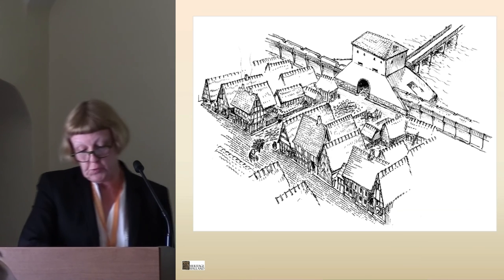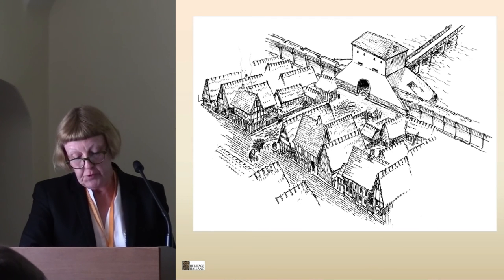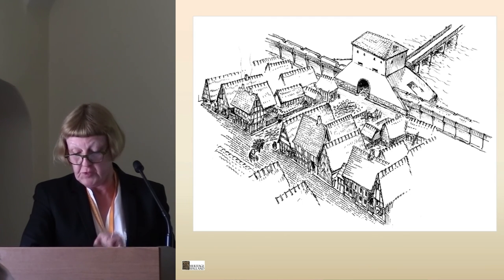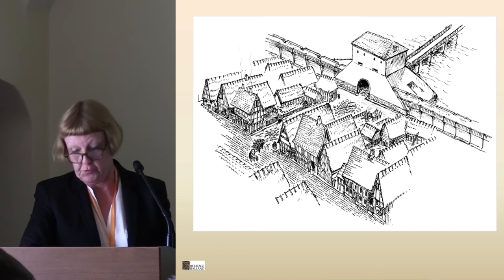A new street was made, roughly the same course as today but slightly narrower. After the fire in the town, all that happened was that the street was widened and adjusted to run straight towards the gate. In the absence of archaeological observation, we do not know whether similar changes took place in the northern part of the town.